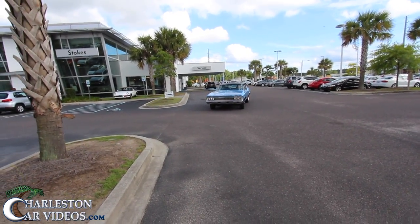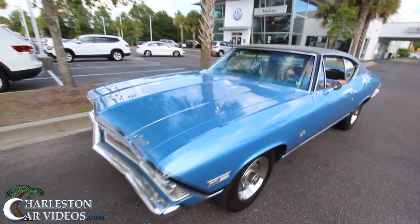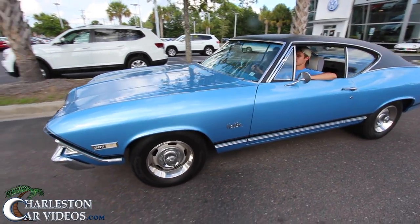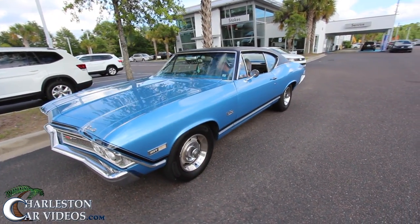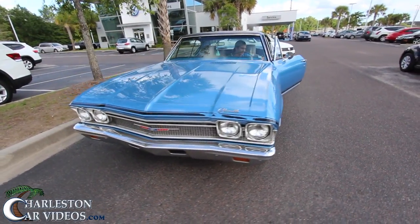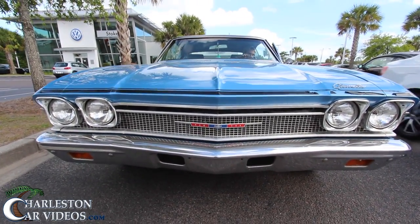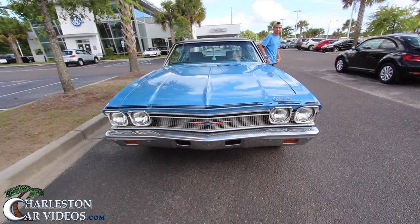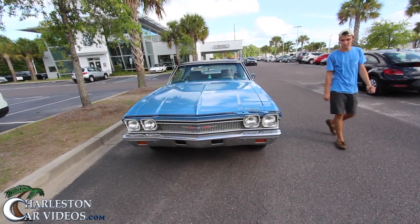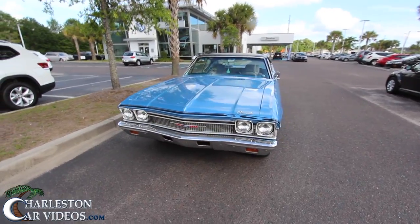Here we go — it's a 1968 Chevrolet Chevelle. We're filming it today for a before-and-after video series on his car. It's got the V8 up under the hood. Look how wide that car is. In 1968 this is how it was, folks. You can kind of see how modern muscle cars like the Dodge Challenger are borrowing that wide-body stance.